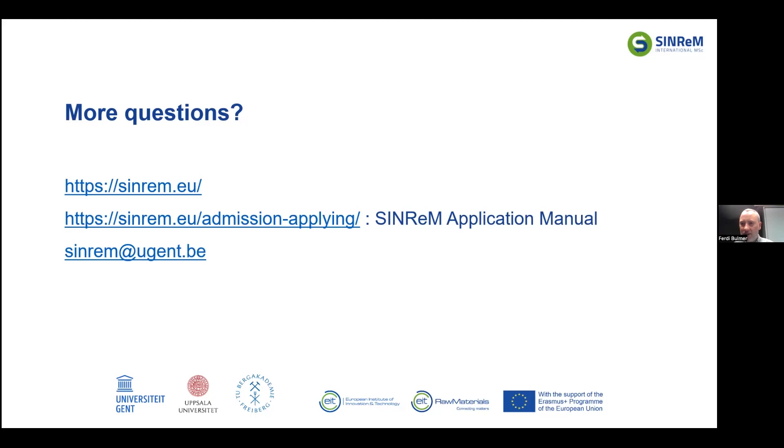Is it possible to apply if you already have a master's degree but in a different field? Yes, you can apply, and it is sometimes seen as an added value. If you have a master's degree in a field similar to SYNREM you probably won't be selected, but as SYNREM is quite unique in covering the whole value chain, having a prior master's in geology or chemical engineering and wanting to broaden your scope by following SYNREM would actually be considered an added value.